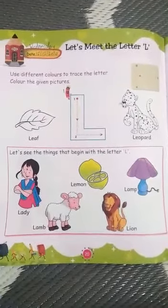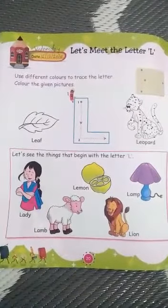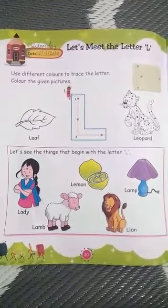Page number 20. Today is Venus day, 16th December 2020.